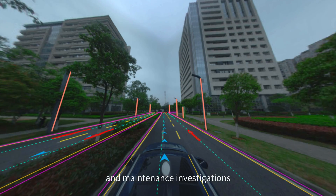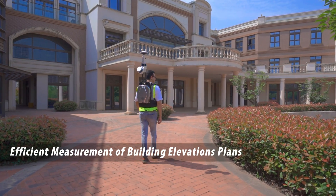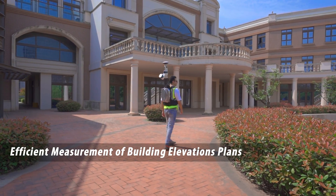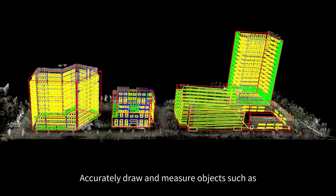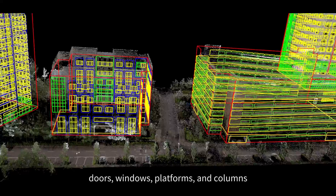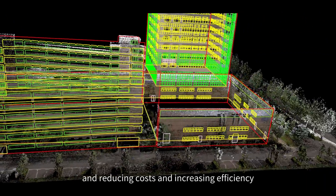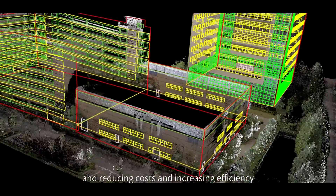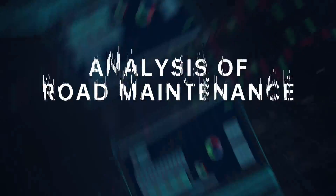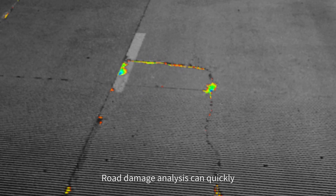Façade measurement: efficient measurement of building elevations and plans. The software accurately draws and measures objects such as doors, windows, platforms, and columns, effectively improving the speed of elevation drawing and measurement, reducing costs and increasing efficiency.